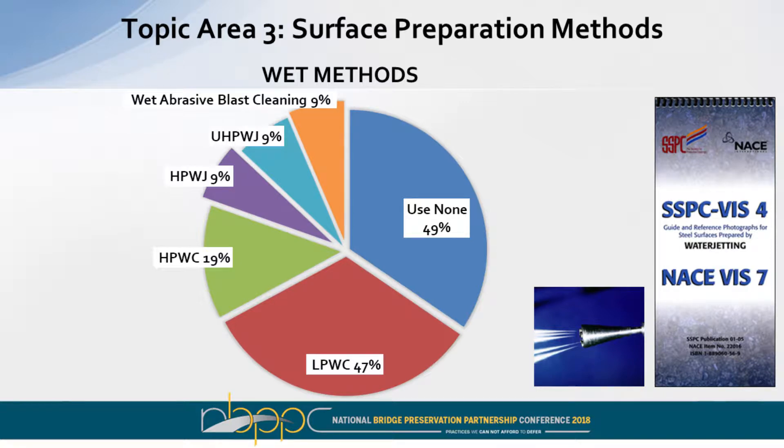We were interested in wet surface preparation methods, particularly given increasing concerns about chlorides and chloride mitigation. Forty-nine percent of responders don't use wet methods at all. Forty-seven percent use low-pressure water cleaning — it's pretty common when doing spot repairs and overcoating to power wash areas to remove dirt and debris. Of that 47%, a number use higher pressures: high-pressure water cleaning, high-pressure water jetting, ultra-high-pressure water jetting, and even wet abrasive blast cleaning, though these are less popular.